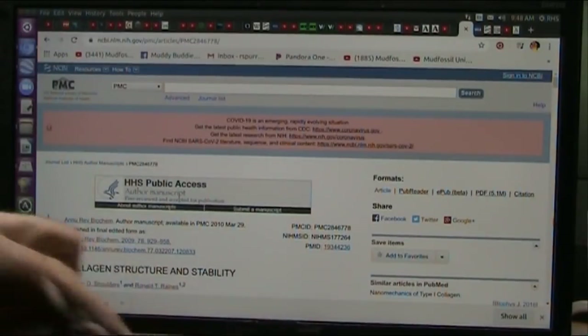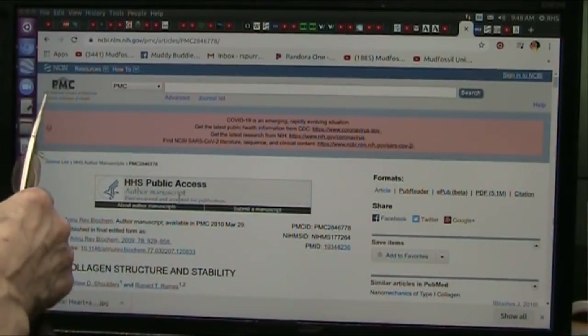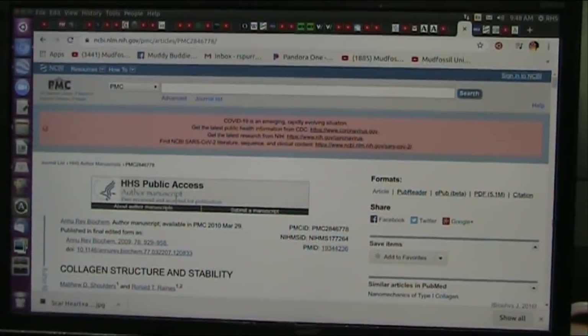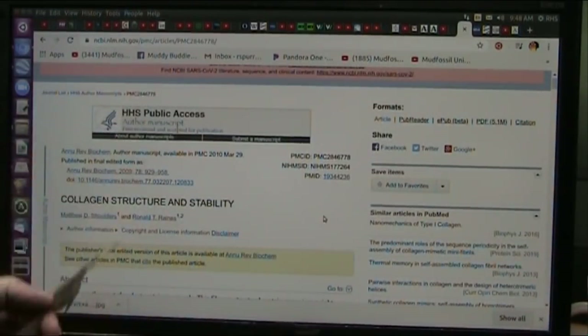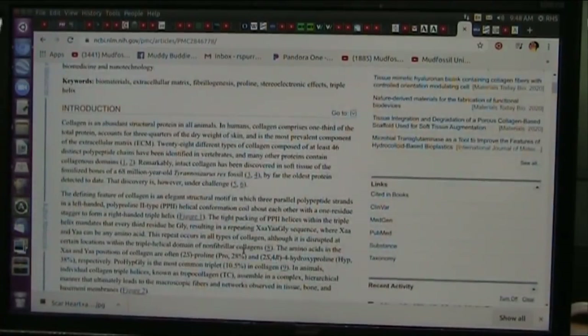Okay, my wonderful friends, this is exciting research about collagen structure and stability. This is by the U.S. National Library of Medicine, National Institute of Health. So this is highly regarded scientific published research. This should not be blocked. I'm not recommending anybody do anything, but we're talking about how collagen works in the body.